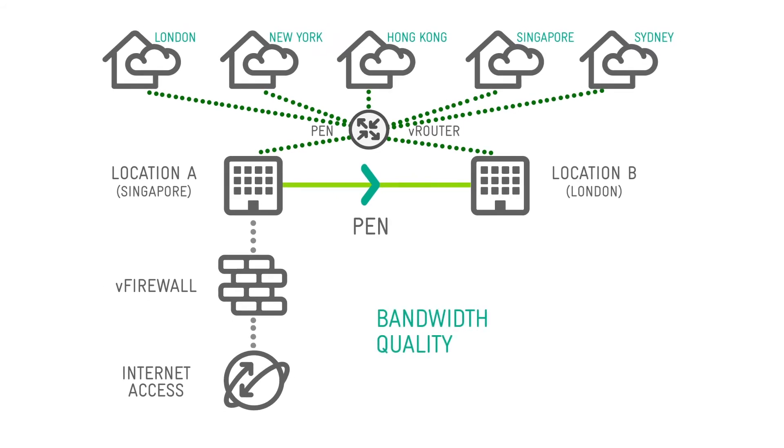With a usage-based billing model, the amount, quality, and duration of network usage are matched to flexible contract terms, without the need for long-term commitment.